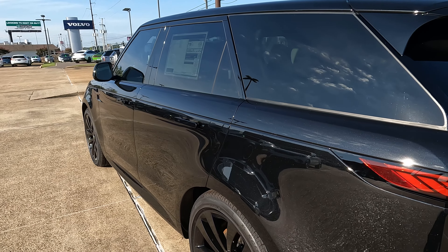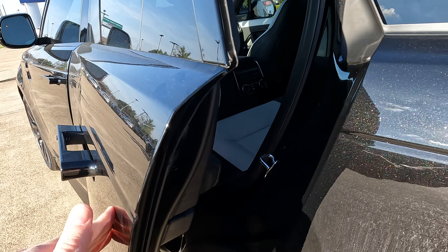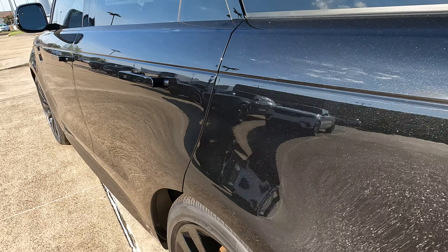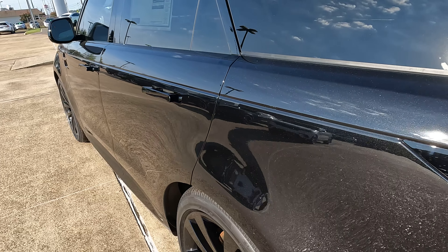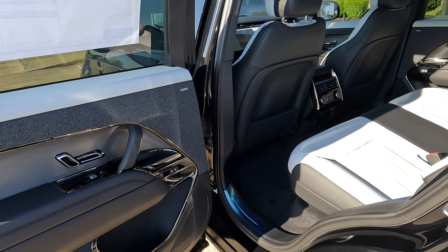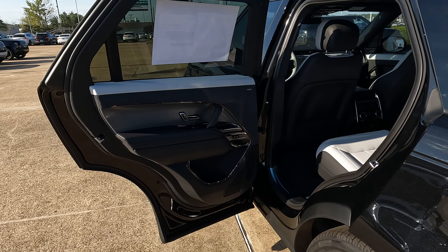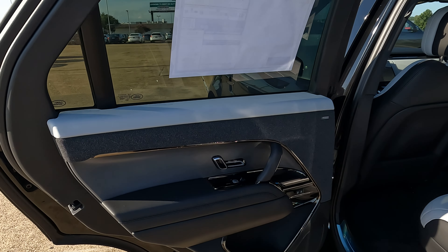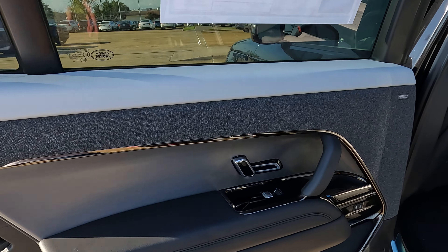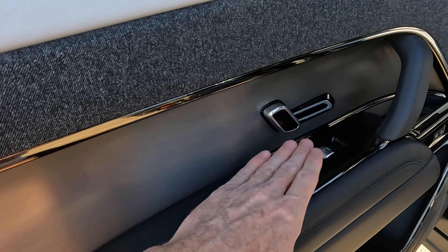Before we hop into the interior, I'm going to show you one more thing I forgot to show with these side doors — soft closed doors. So you don't have to slam the door shut for it to close all the way. And we'll take a closer look at our white cloud and ebony interior — a very nice combination of colors. A very large armrest on the door panel, very comfortable, with plenty of space.